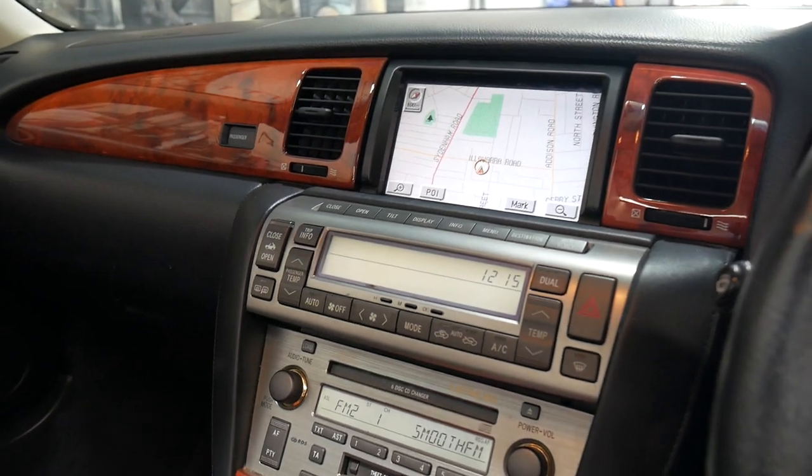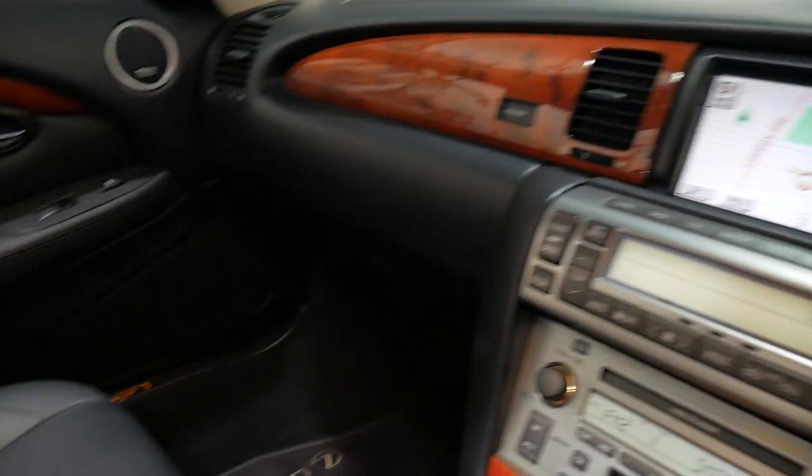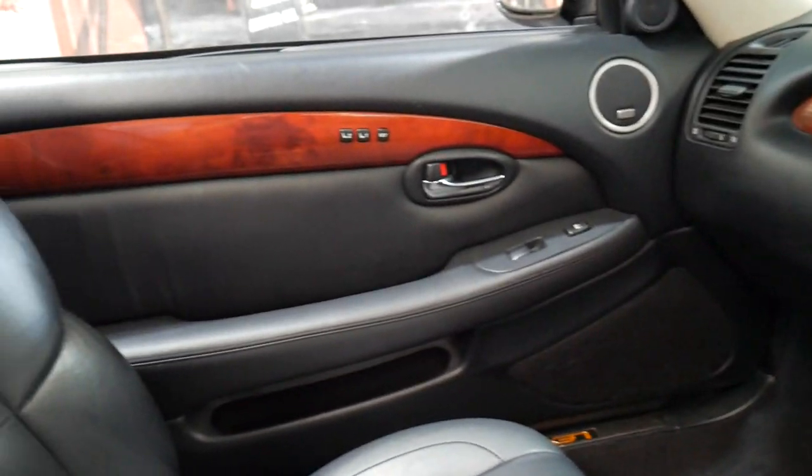It's got the four original keys, the original Lexus mats, and the Mark Levinson sound system.